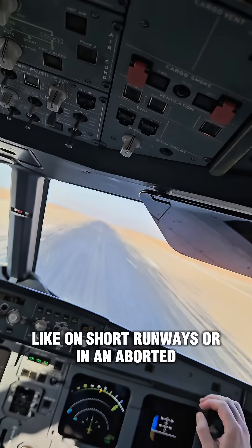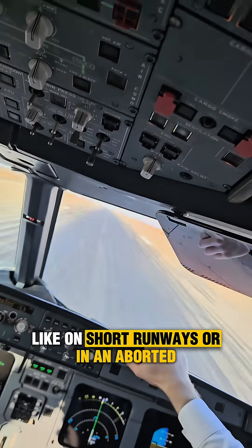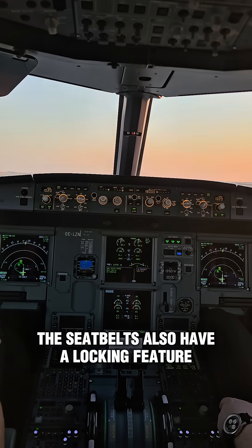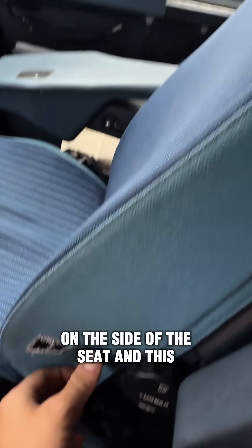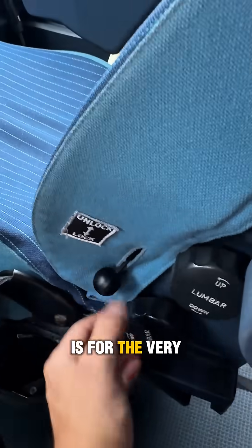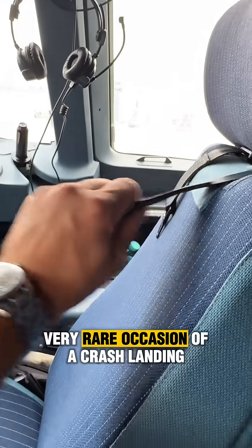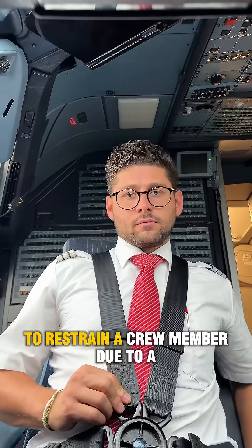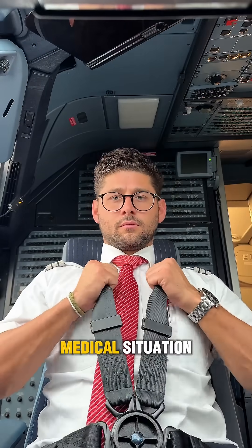This locking feature is for strong decelerations, such as on short runways, in an aborted takeoff, or in emergency situations. The seat belts also have a locking feature on the side of the seat, for the very rare occasion of a crash landing, ditching, or if it becomes necessary to restrain a crew member due to a medical situation.